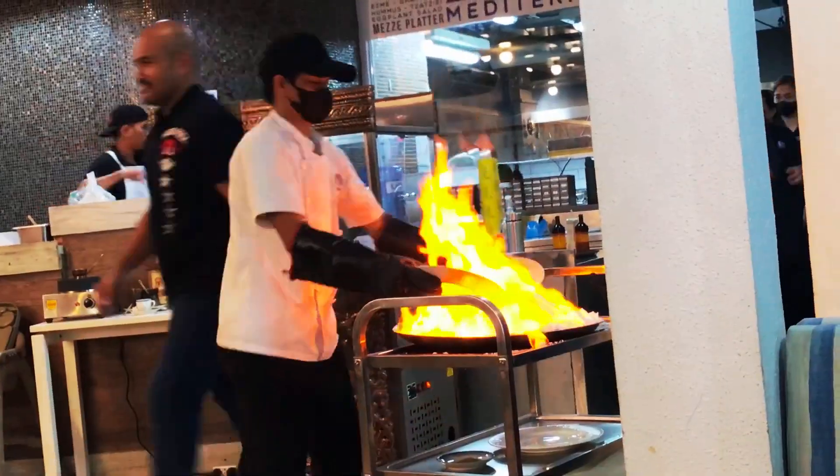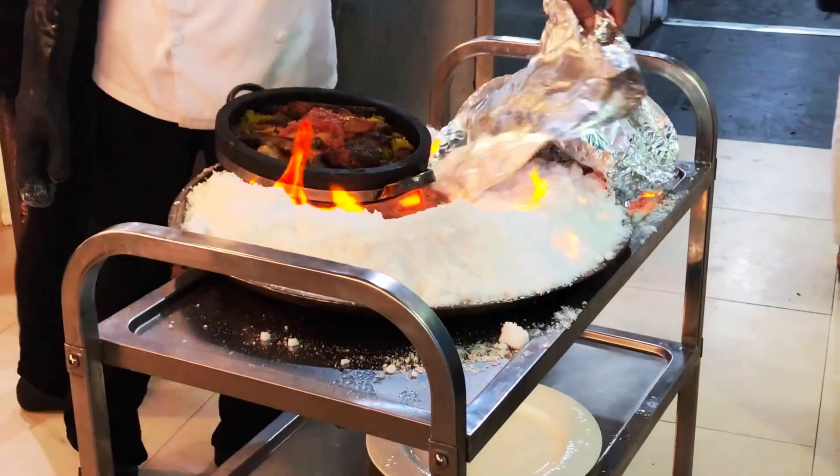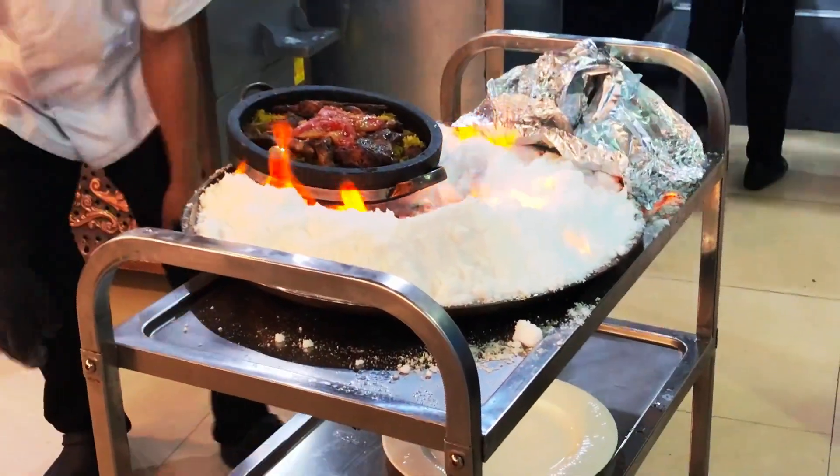If you want to impress a guest for a dinner party, definitely order one of their specialties. They'll cook it table side for you and it's so cool.